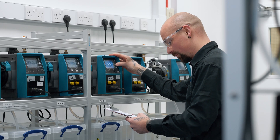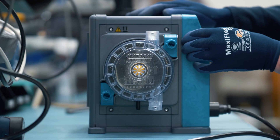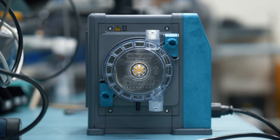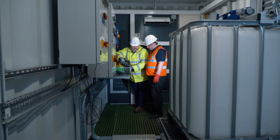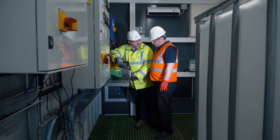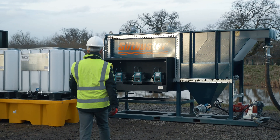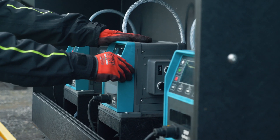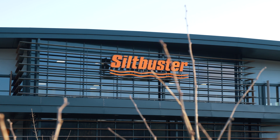High-performance pumps, supported by a global network of technical experts, are the reasons customers like Silt Buster work with us for their water treatment applications. Fundamentally, we work with Watson Marlow for access to the latest in pump technology encapsulated in a reliable product from a sustainable supplier. The quality of the product enhances not just the brand of Watson Marlow, but also underpins the reputation of Silt Buster.